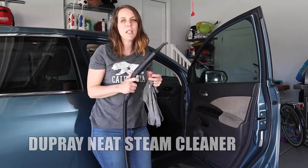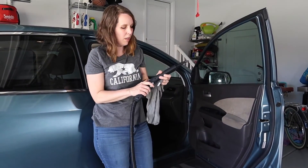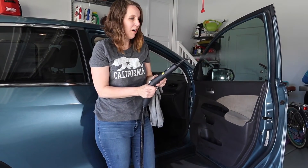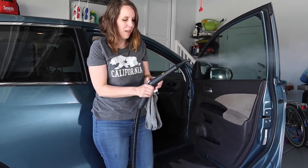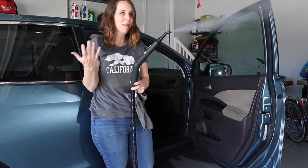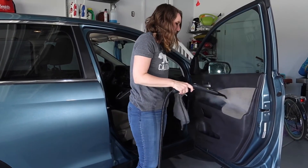Now I'm going to clean the inside with the steam cleaner. It has this wonderful feature — you turn it on, push this button right there, and you don't have to hold the button down while you work.